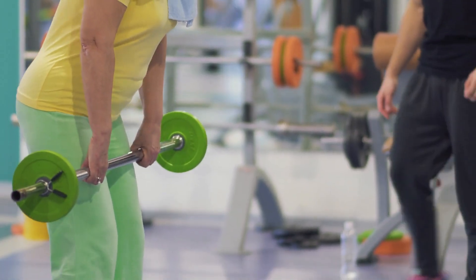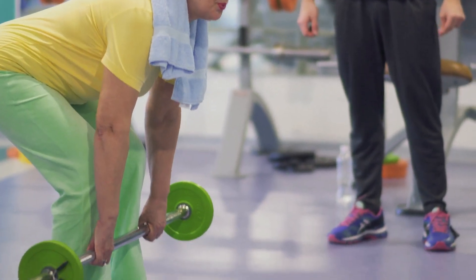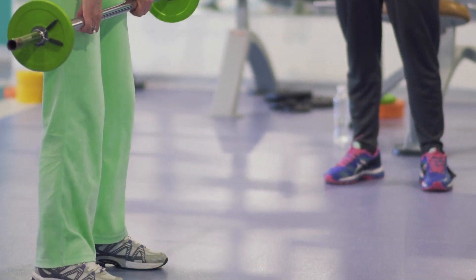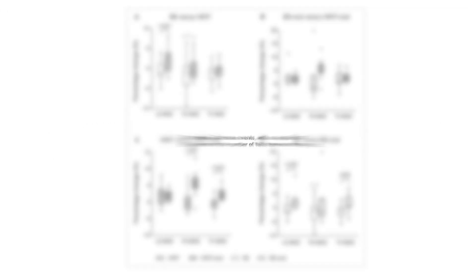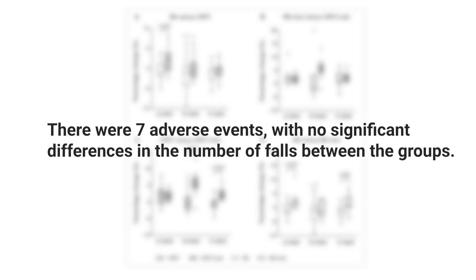From a performance perspective, both muscle strength and functional performance improved in the high intensity group much more than in the Buff Bones group. Additionally, those who were able to lift the most — the highest performers — had the highest benefit. So the more they could lift, the better they did. Compliance rates were about the same, over 80% in both groups, and adverse events were about the same, actually slightly higher in the lower intensity group.